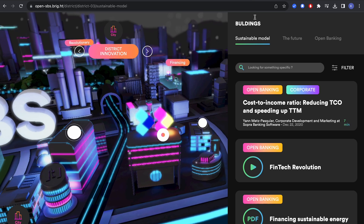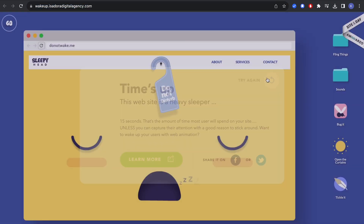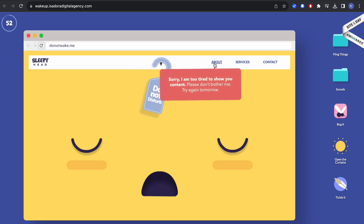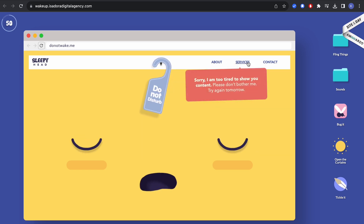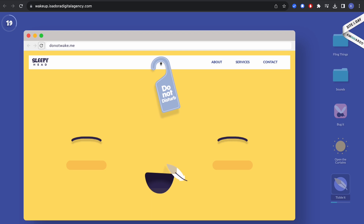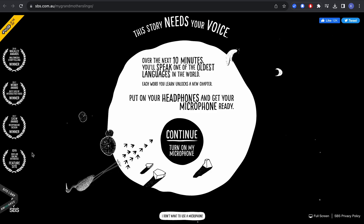The other website, which is really fun, is Backup. You have to wake up this little creature, and it says things like 'I'm too tired to show you services.' It makes you go around and interact constantly. I think it's really smart how they make you play and interact with their website so much.